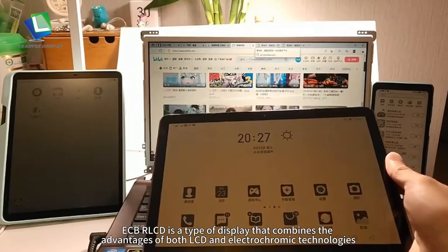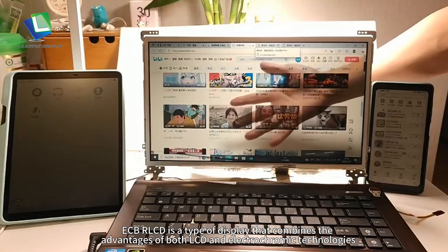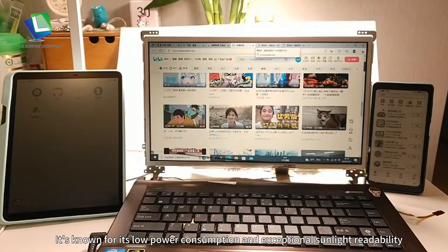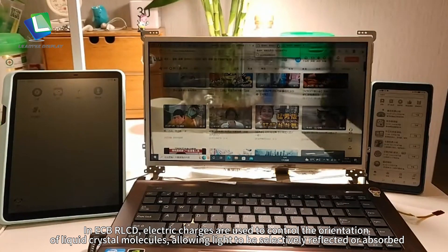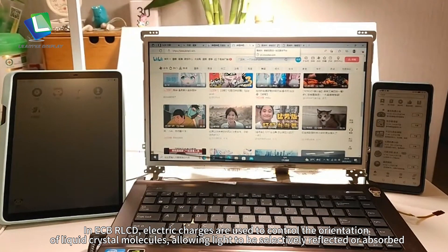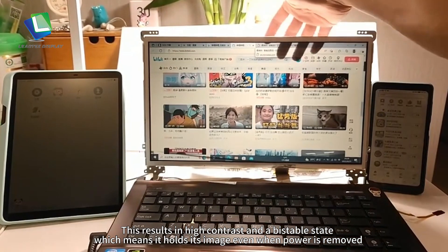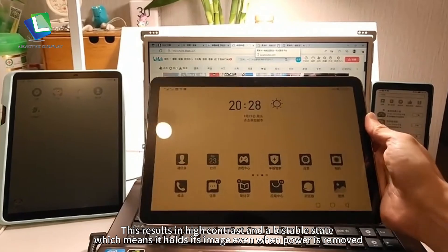ECB-R LCD is a type of display that combines the advantages of both LCD and electrochromic technologies. It's known for its low power consumption and exceptional sunlight readability. In ECB-R LCD, electric charges are used to control the orientation of liquid crystal molecules, allowing light to be selectively reflected or absorbed. This results in high contrast and a bistable state, which means it holds its image even when power is removed.